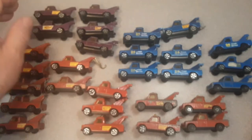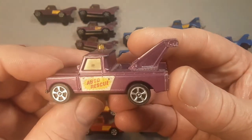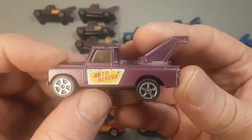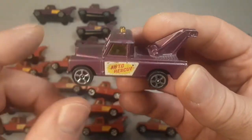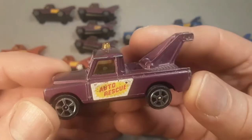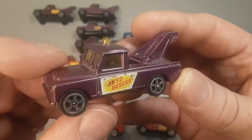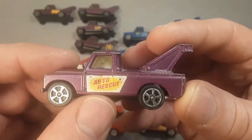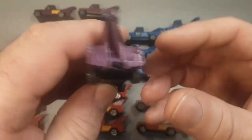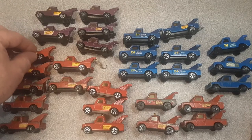This one is kind of neat. I believe that's a sticker that somebody just auto-respected — this is not original. This is somebody trying to be funny. Please correct me if I'm wrong down below — I don't believe it ever came with an auto-rescue on there. I think that came from something else. I could be wrong. That's why I don't mess with stuff — I just leave it alone.